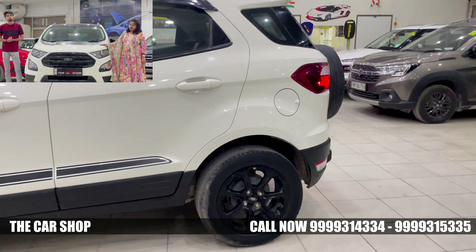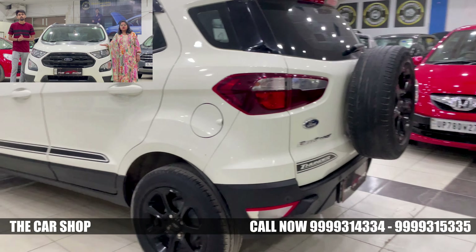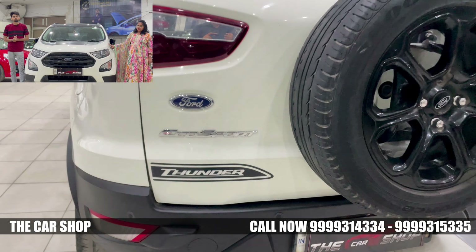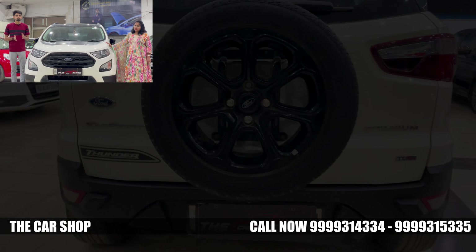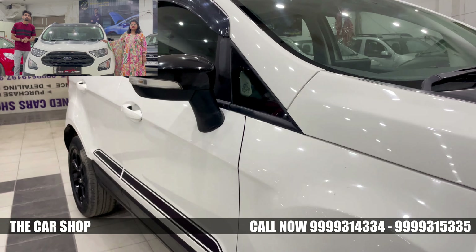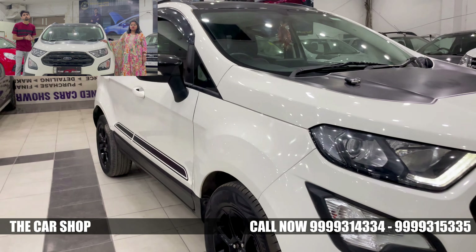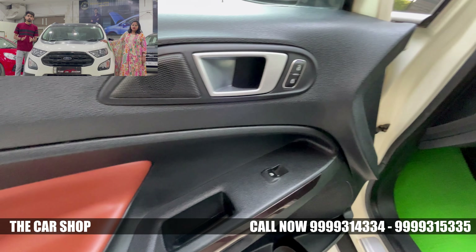Looking at the side profile, you can see the company-fitted alloy wheels. You can clearly see the size of the alloy wheels as well. The side mirror comes with turn indicators and auto-folding. All four power windows are also included.